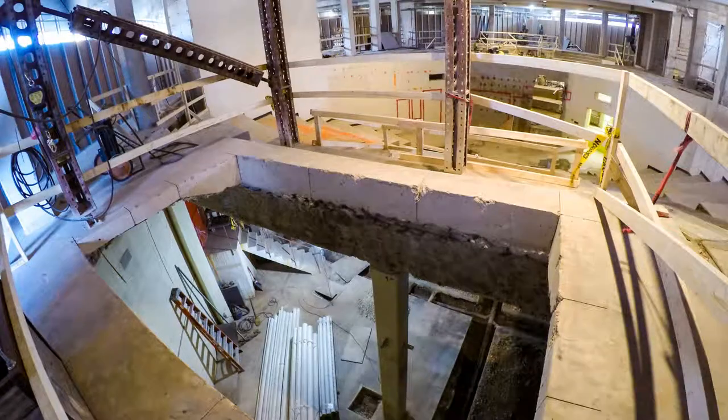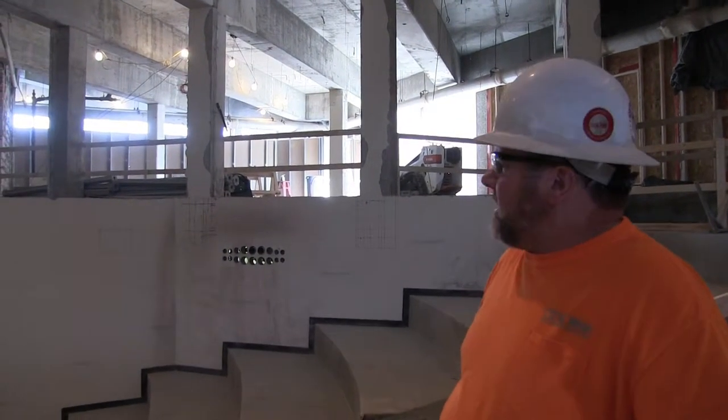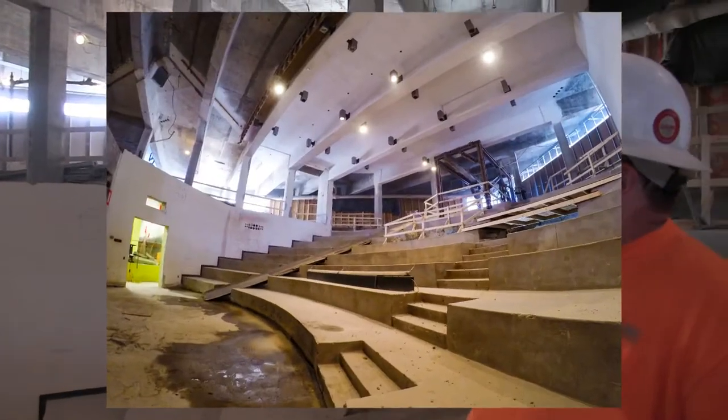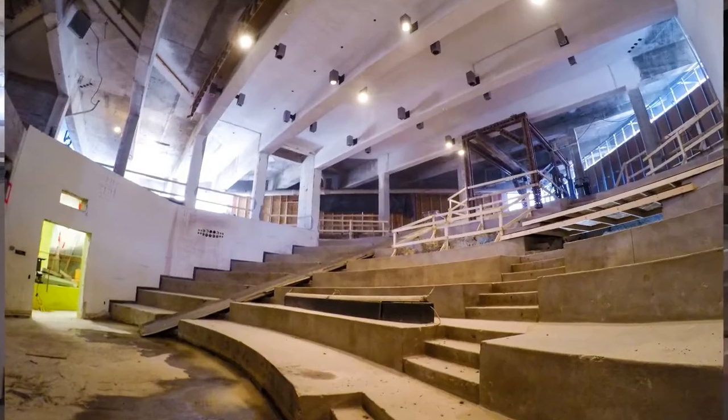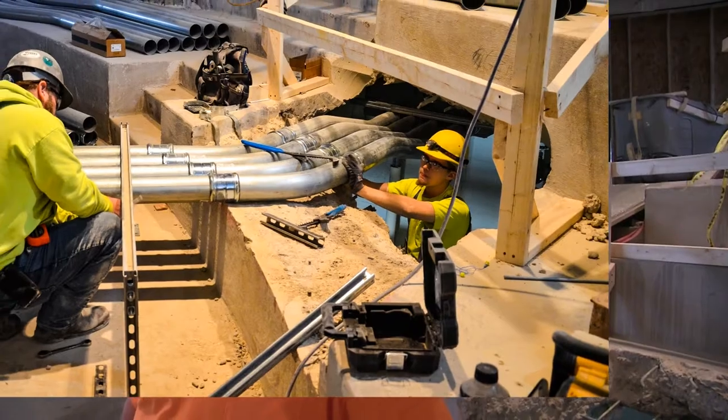We're getting very, very close to starting to reassemble the building. Next week, 51-foot steel beams will be placed in here across the opening of the old lecture halls. Soon after that, it'll be decked over and we'll be ready to pour some concrete. That also opens up a lot of opportunities for the subs to start hanging ductwork and the conduit and piping underneath that deck.